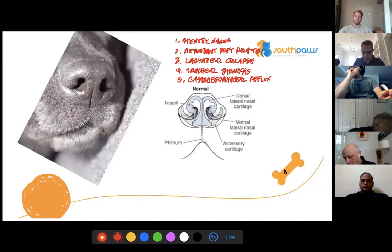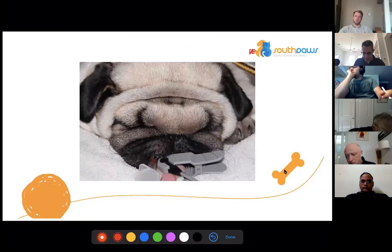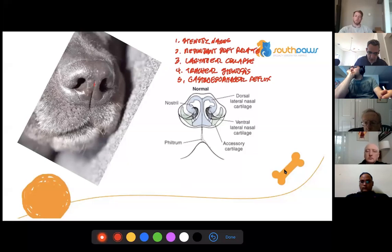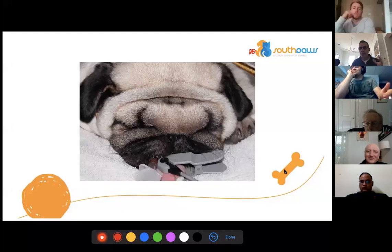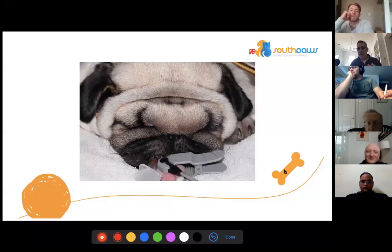So that's what a normal dog looks like — a nice philtrum, nice open nares. With brachycephalic dogs, I like to say they're like an accordion because they have about 30 centimeters of soft tissue on 15 centimeters of head. Everything accordions together and you have redundant soft tissue at every location.